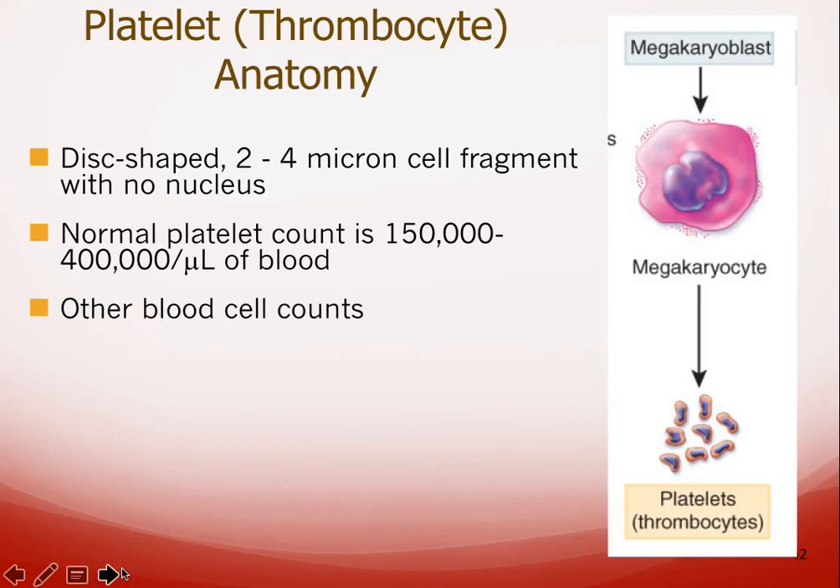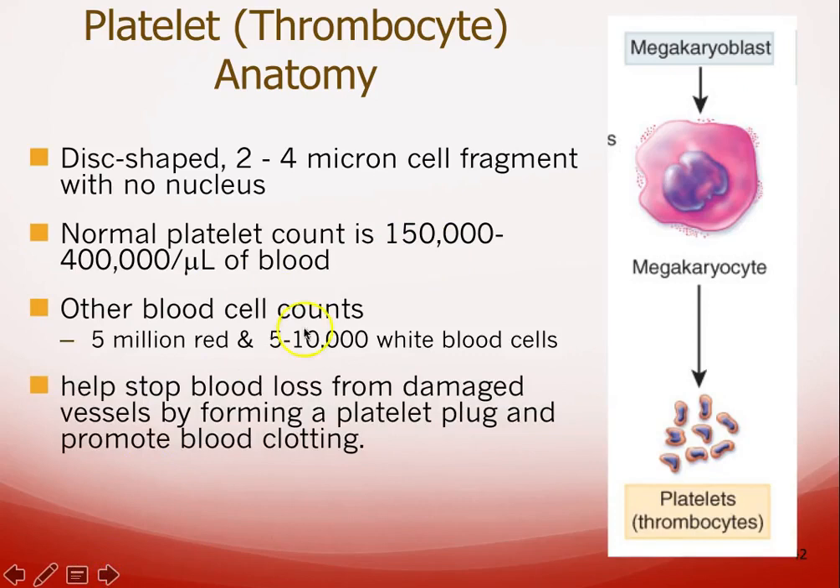You don't necessarily have to memorize these numbers, just get a rough idea of relative amounts. In the same volume of blood you have about five million red blood cells, about five to ten thousand white blood cells, and about 150,000 to 400,000 platelets per microliter of blood — so more than white blood cells, but far fewer than red blood cells. Their main job is to help stop blood loss.